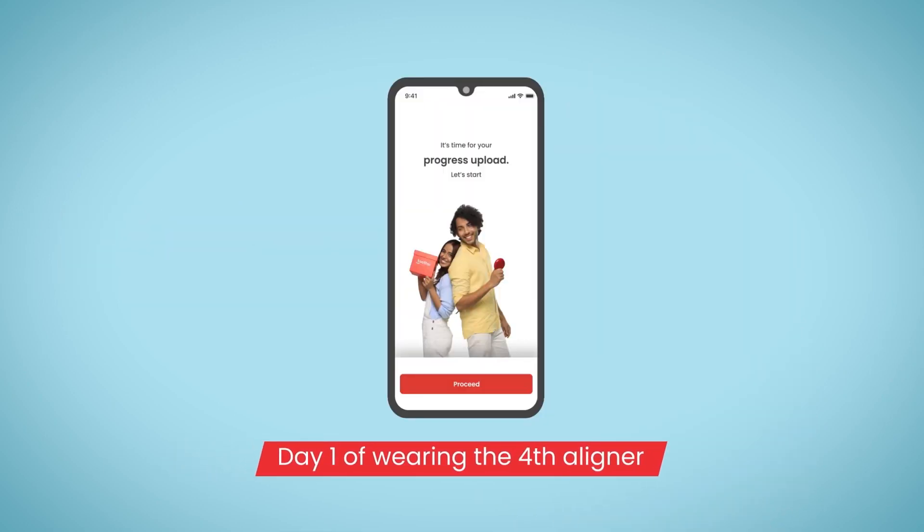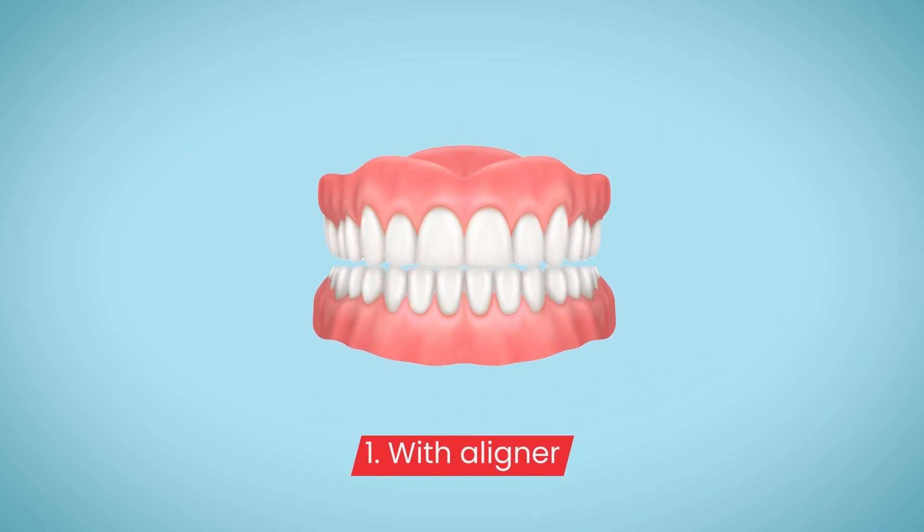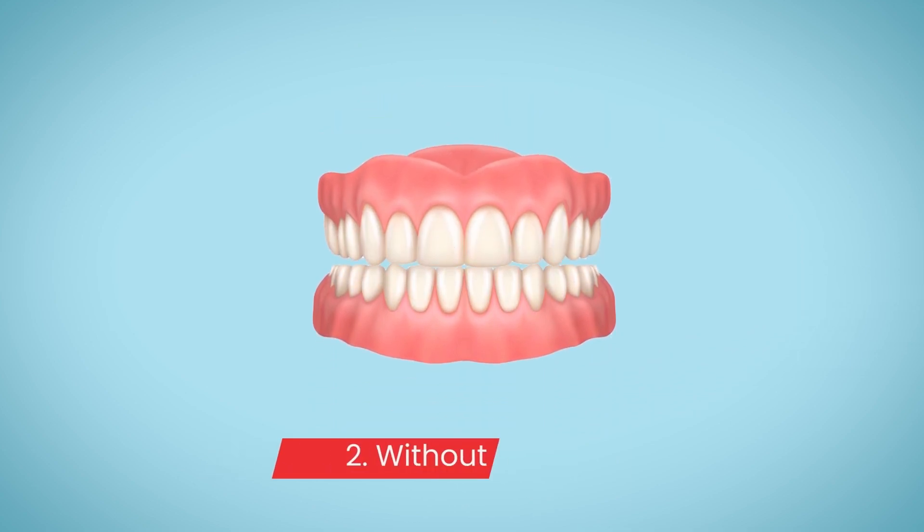You will get a prompt on the day you are to wear your fourth aligner. Each time, you would need to update a set of pictures with and without aligners.